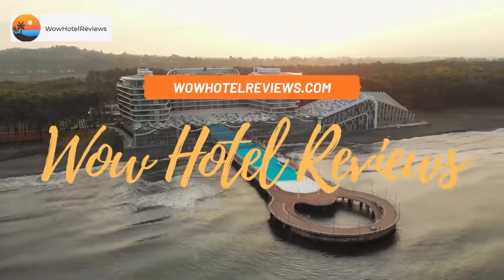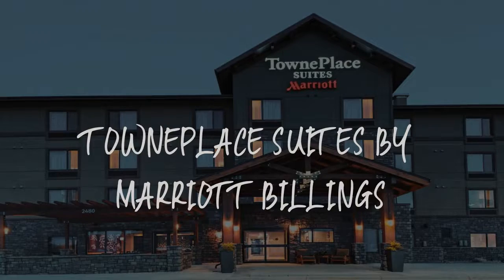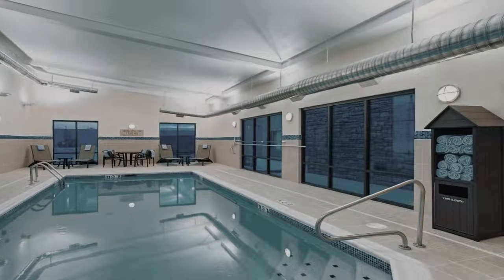Hello guys. Welcome to Wow Hotel Reviews. Today I am reviewing Town Place Suites by Marriott Billings. It's a three-star hotel.